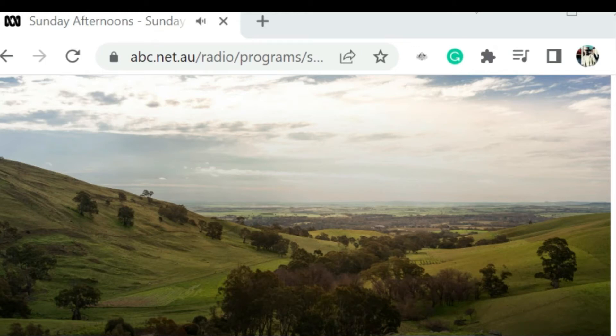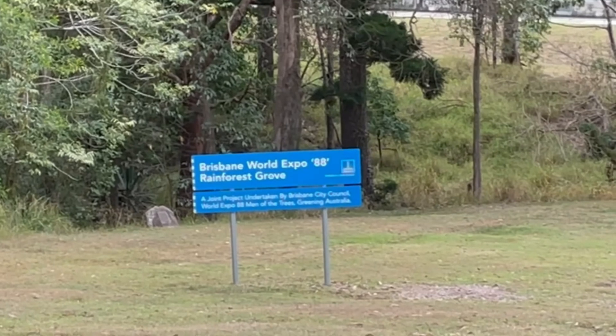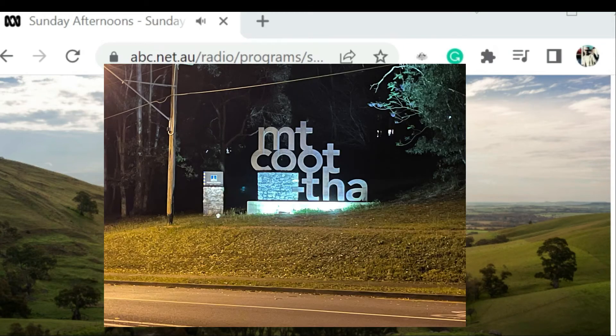The reason she did that was because there is a grove of trees — the World Expo 88 rainforest grove — that is sort of curled around the bottom of the park facing the Botanical Gardens and the Toowong Cemetery. It's a wonderful part of Brisbane.